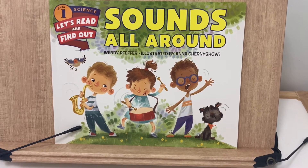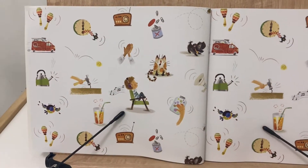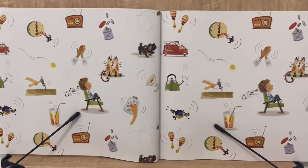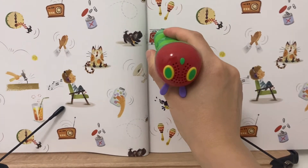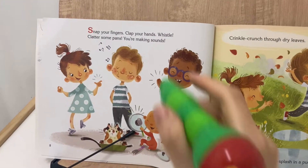Let's Read and Find Out Level 1 Story. Written... Snap your fingers.